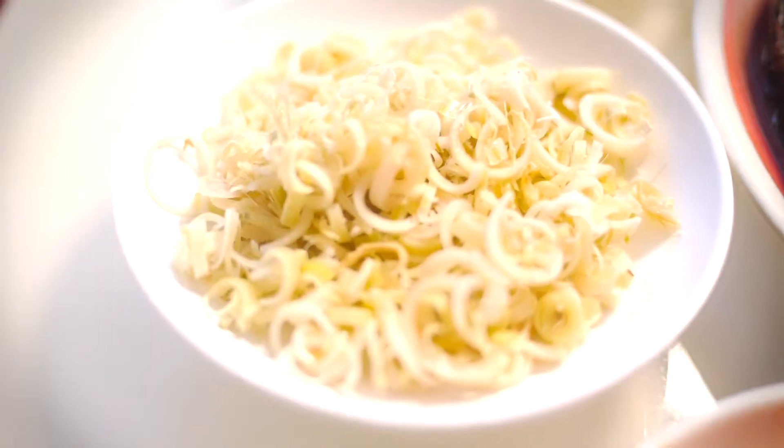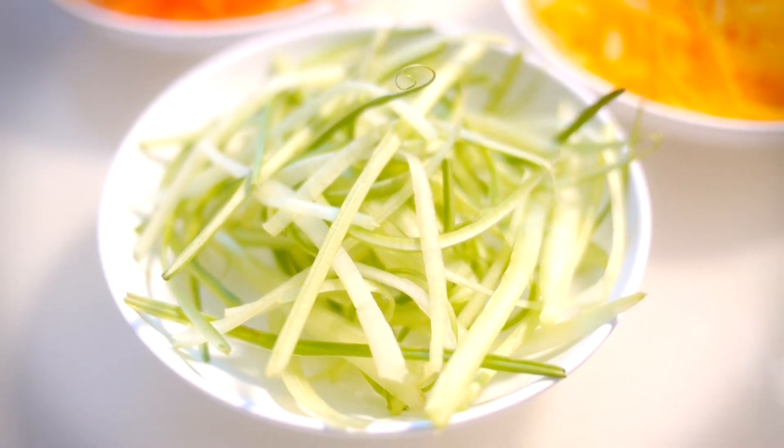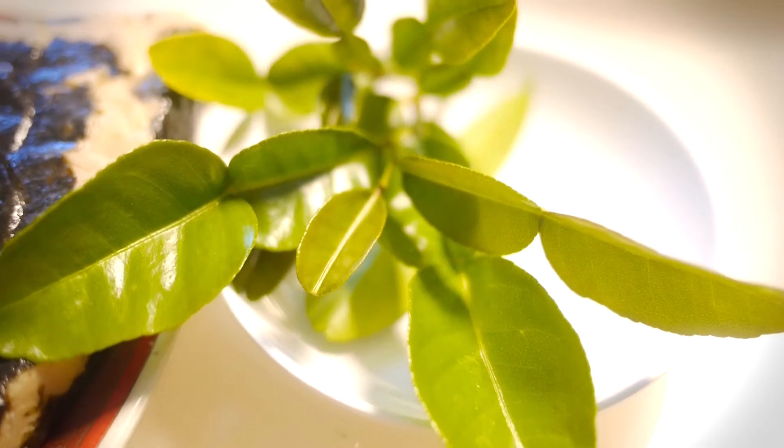The herbs that we use: we use lemongrass, coriander, celery, carrot. This one we call Kra Chai — krachai, or fingerroot leaf.